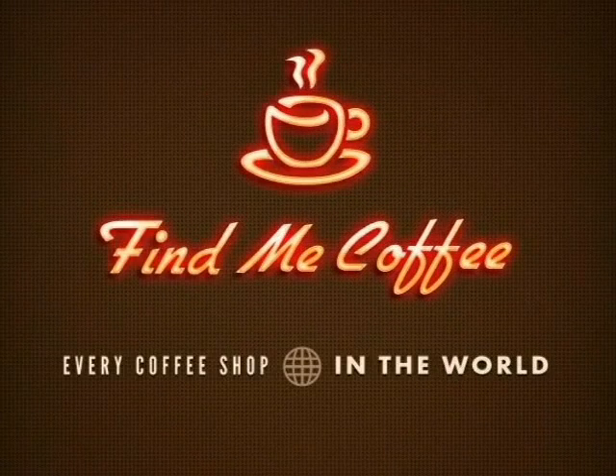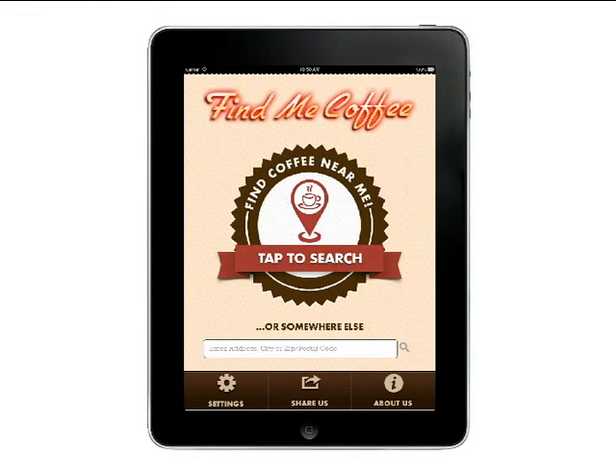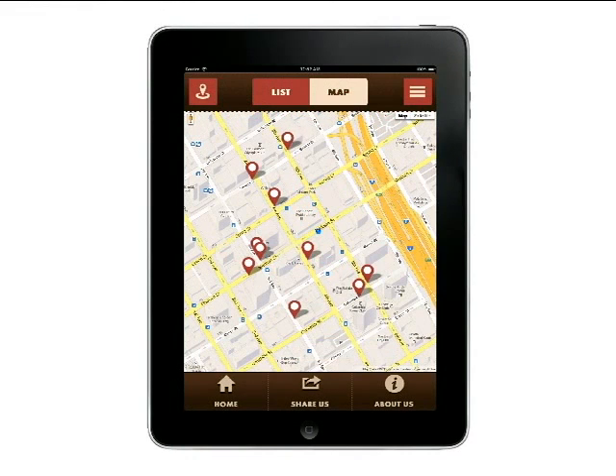It's a new mobile app for iOS, Android, and Windows that helps users find the closest coffee or coffee deals to your exact location. It's obviously perfect for the traveler, the deal seeker, or the coffee aficionado, but it's also great for anyone just looking to find a cup of joe.